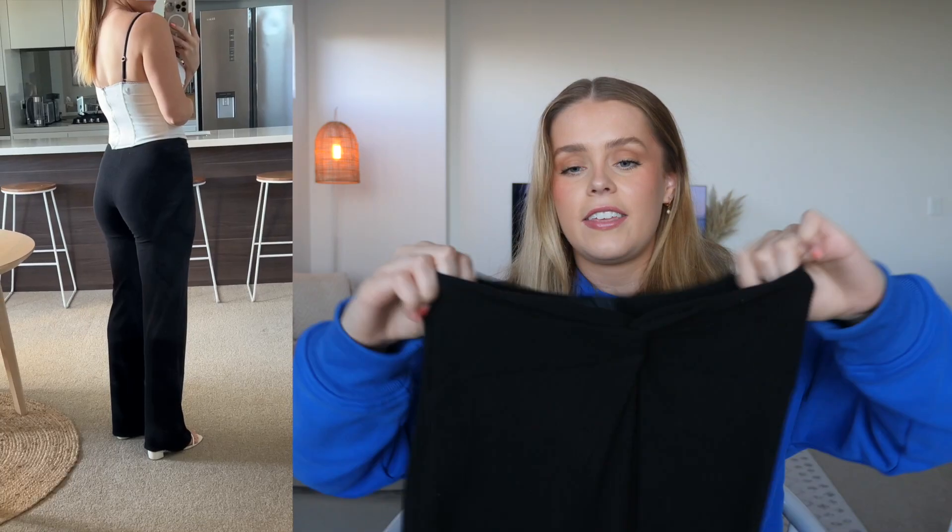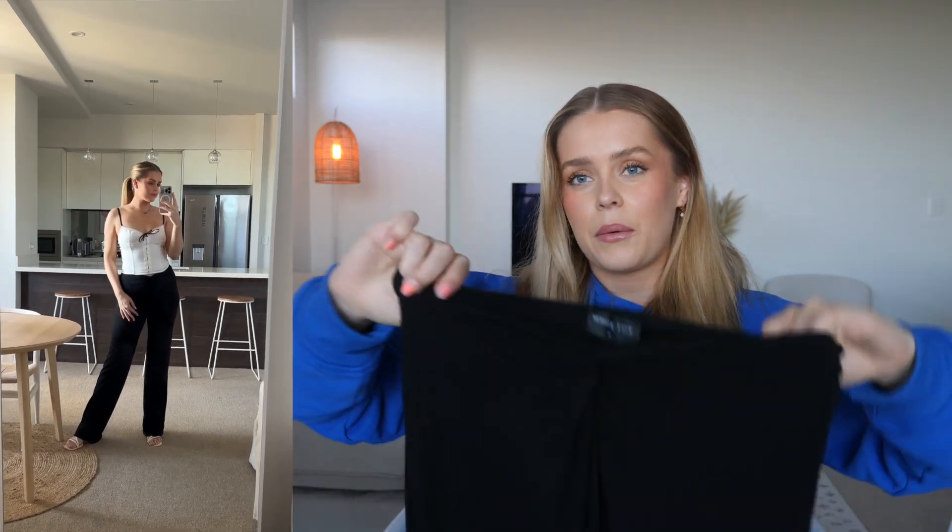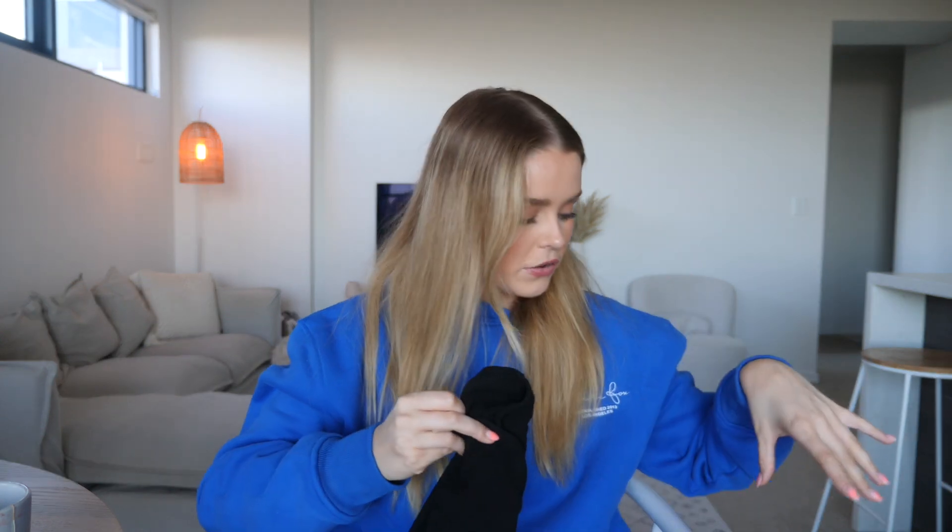Next up we have these pants that I've been eyeing off on the White Fox website for a while. They are really, really nice — they're ribbed, they fit really snug around the bum, and then at the bottom they flare out. I feel like these flare pants elongate your legs so much. The thing that's so cool is the waistline is in this little V shape, so if you have any V-shape corsets that would look really nice with this. White Fox actually has a ribbed top that's meant to go with it, but I just think this is going to be so fun to style — another great option instead of wearing jeans or trackpants in winter.